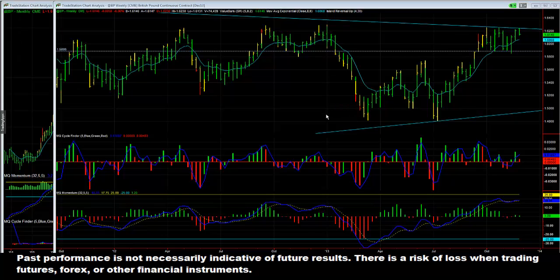Good afternoon everybody. Today we're going to be taking a look at the British pound and what's actually going on. We have a very neat looking setup here for the pound that should play out over the next several weeks. What we have first off is a bearish divergence where we have equally high prices with a lower high on our momentum histogram and indicator line.